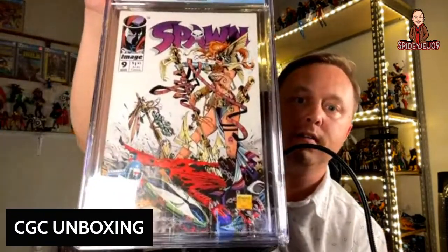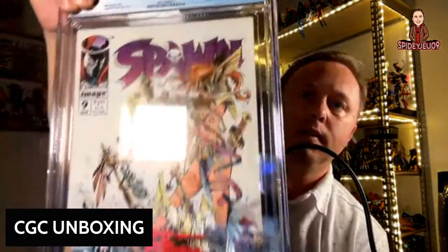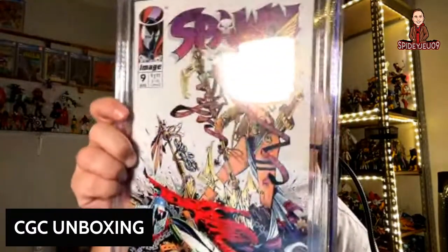Here's your first appearance cover — first appearance of Angela. For those who don't know, Angela now belongs to the Marvel universe, and you may see her in the Marvel Cinematic Universe soon since she becomes a Guardian at some point. This one came back at a 7.0 — it's a clean-looking book, so there must be something substantial internally to bring it down that far. Still looks really good.